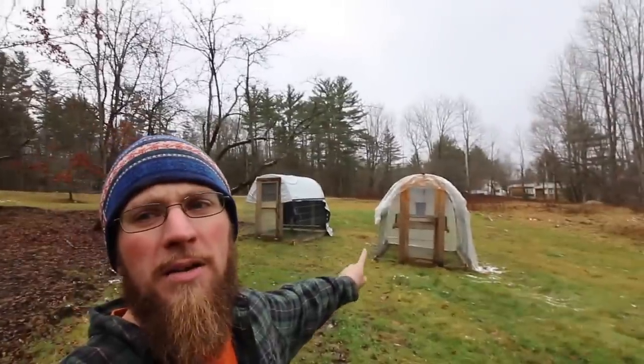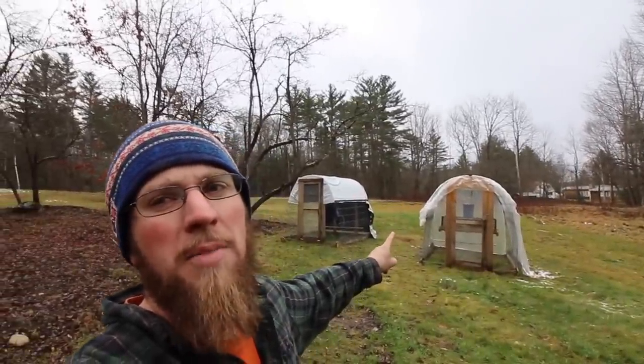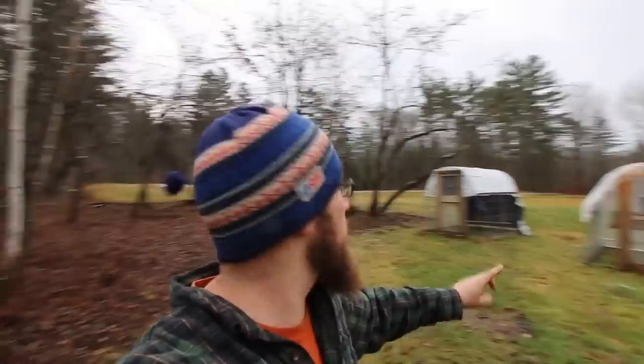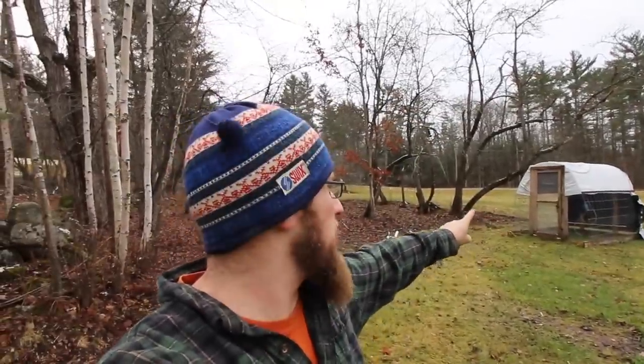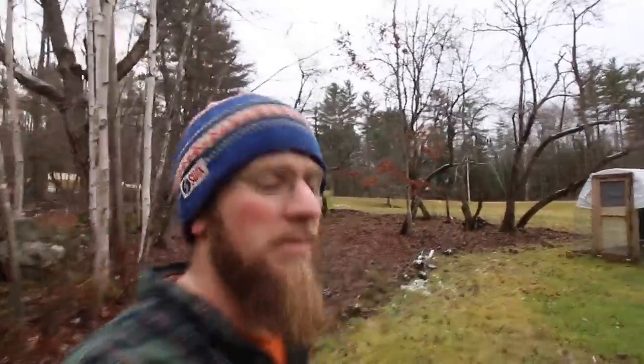Here are the other two chicken tractors I have here on the property. This one over here is set up with a nest box in the back for the egg layers when we had them out on pasture. I'm going to change that setup and do something different this coming spring. Then over here, the one with the white tarp — that was for the meat birds. I did a white tarp to reflect the heat, because meat birds are more susceptible to heat stress and dying from heat. I'll bring you over there and show you that one.